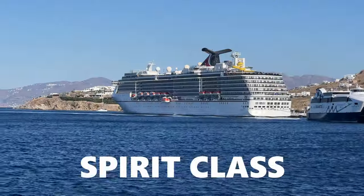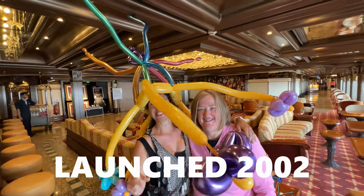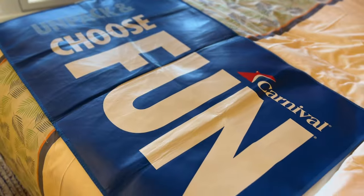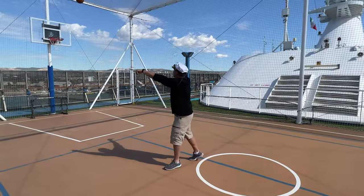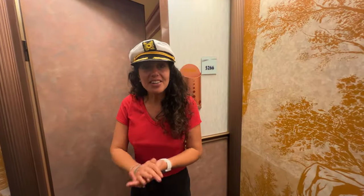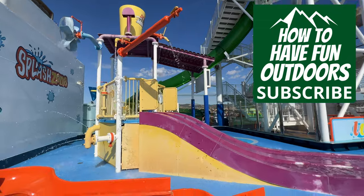Today we're talking about the spirit class ship named Carnival Pride. It was launched way back in 2001, cost 375 million dollars, weighs 88,000 tons, and is 963 feet long. It's a great ship with 12 decks, travels at 25 miles per hour (22 knots), and carries over 2,124 passengers with a crew of 930.